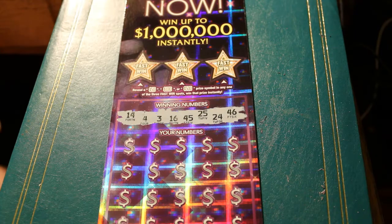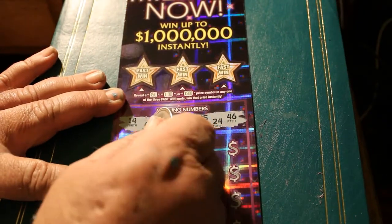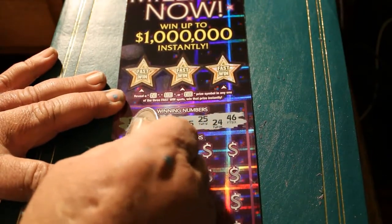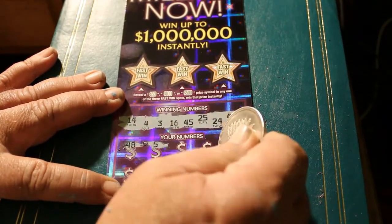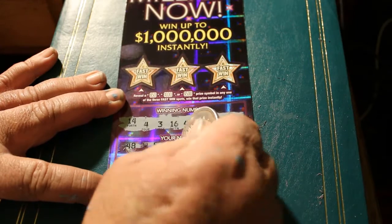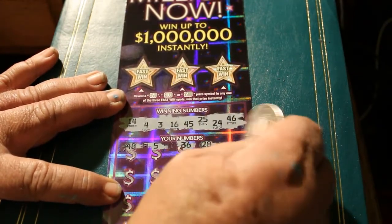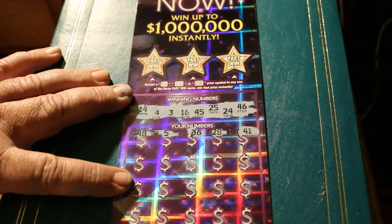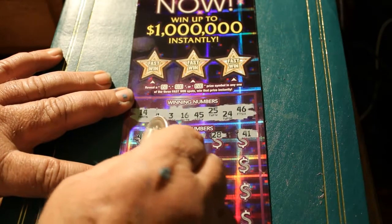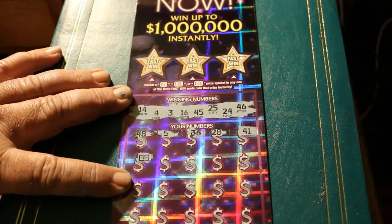And here we go. Let's see what we can do. I'm due for a hit. 48. 5. 36. 28. 41. And a flying dollar bill — one of the two symbols we can look for here. The other is a 50 times, but I'll take this.